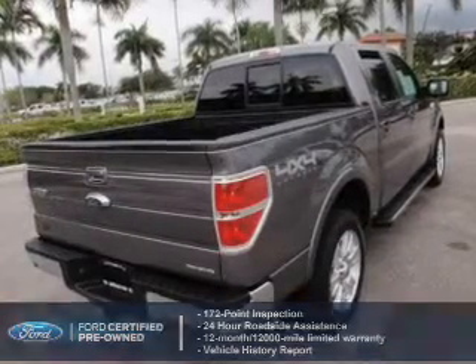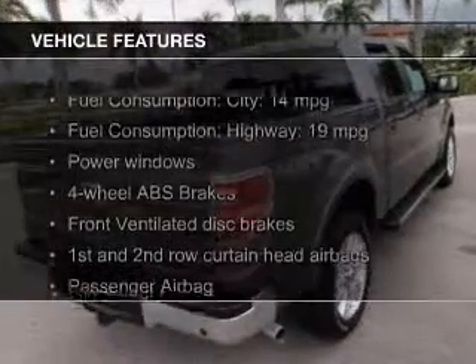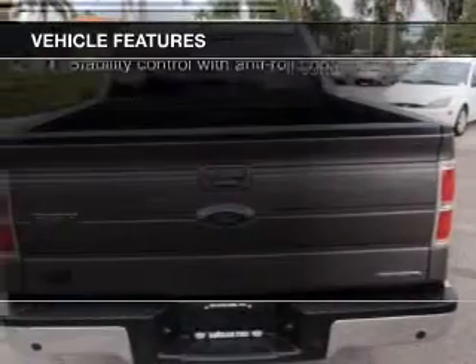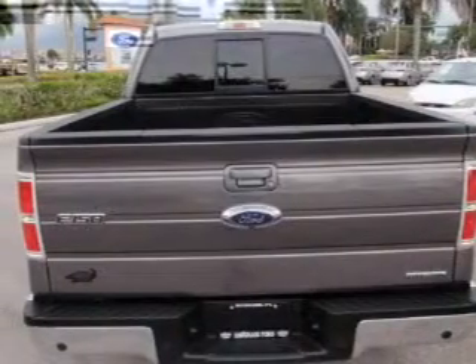The features include a sunroof, Sirius XM satellite radio, a navigation system, an alarm system, split rear seats, power windows, and power steering.